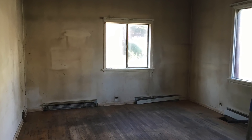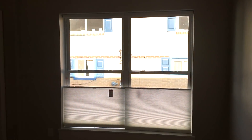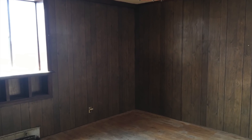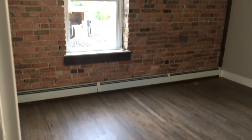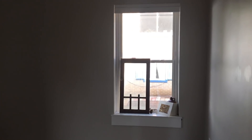Here is the middle bedroom, and here is the after. We just had the floors refinished, and added new windows, new trim, new paint, new drywall. We added a new closet area here. This is the second bedroom, and behind this paneling was this beautiful old brick. We wanted to keep that and expose it, so we cleaned it up a little bit.